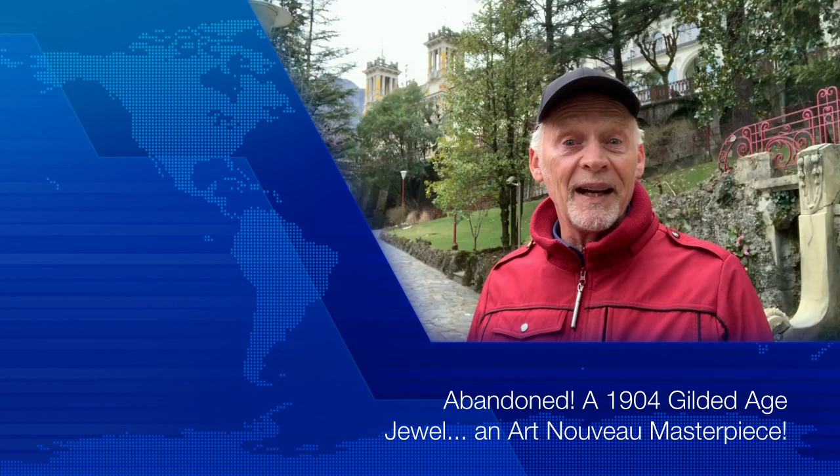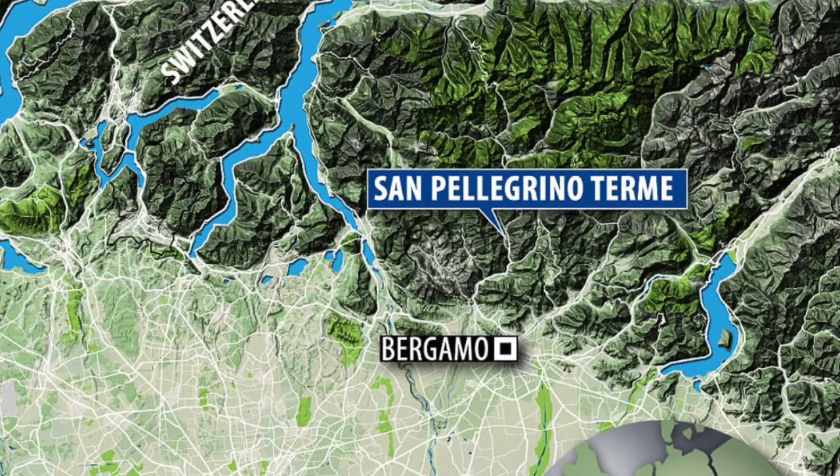Hi, I'm at an interesting and exciting place: San Pellegrino. You'll remember that as the mineral water that maybe you like to drink. It's north of Bergamo in Italy, way back into the mountains, and it's a kind of a resort town. It's also the source of this fantastic water that people drink and have been drinking for centuries.